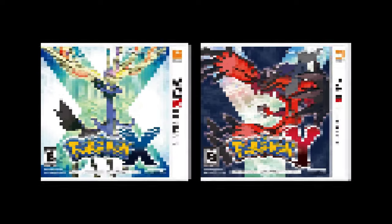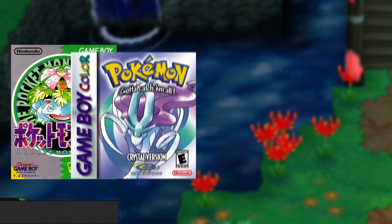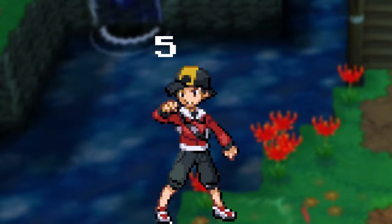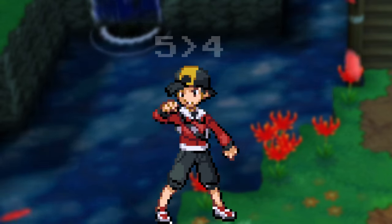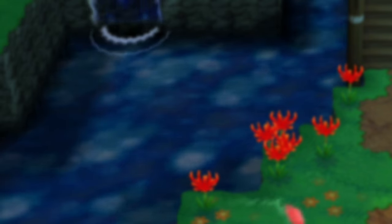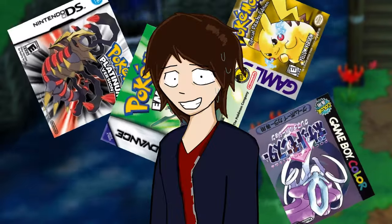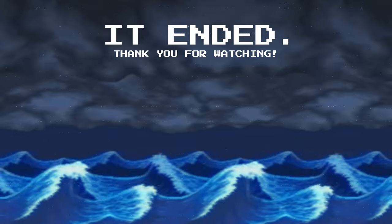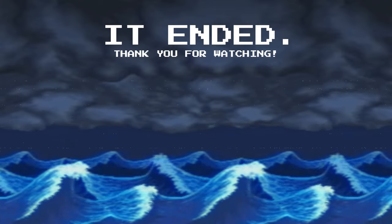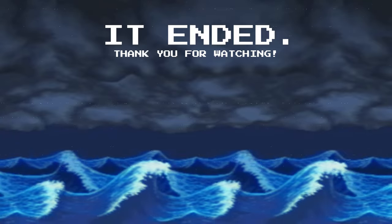Pokemon X and Pokemon Y can be considered the start of the series' modern era, which makes this a very appropriate cutoff. We've covered Gens 1 through 5 here, and next time we're going to cover Gens 6 through 9. Does that have something to do with me psychoanalyzing these things like some sort of crazy person? Yeah. We'll see you next time.